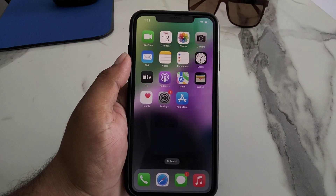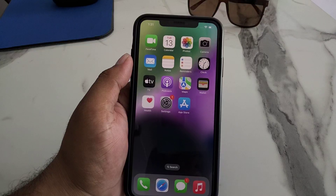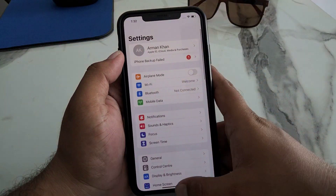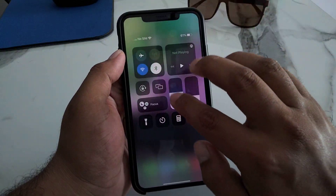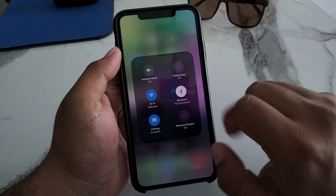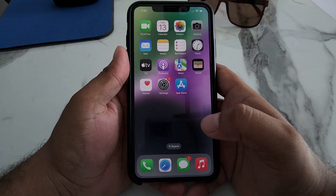Sometimes users have to wait longer to scan or see the AirDrop of an unknown Apple device that's not signed in with the same Apple ID. Tap on Settings, Control Center, tap on the Wi-Fi icon, select Everyone, and fix your problem.